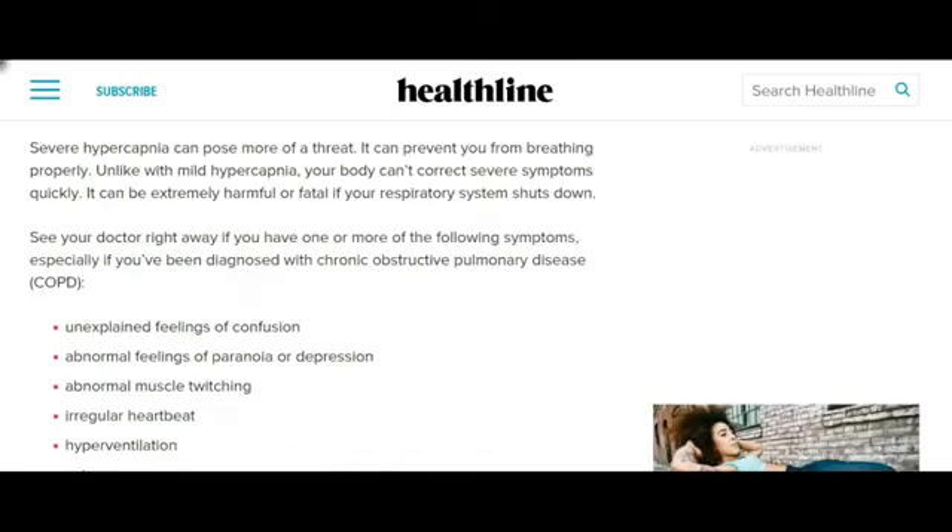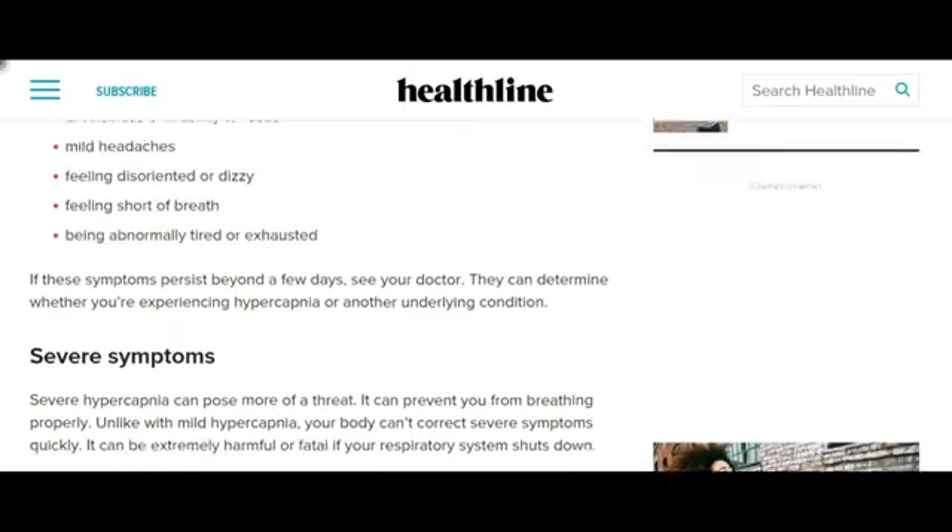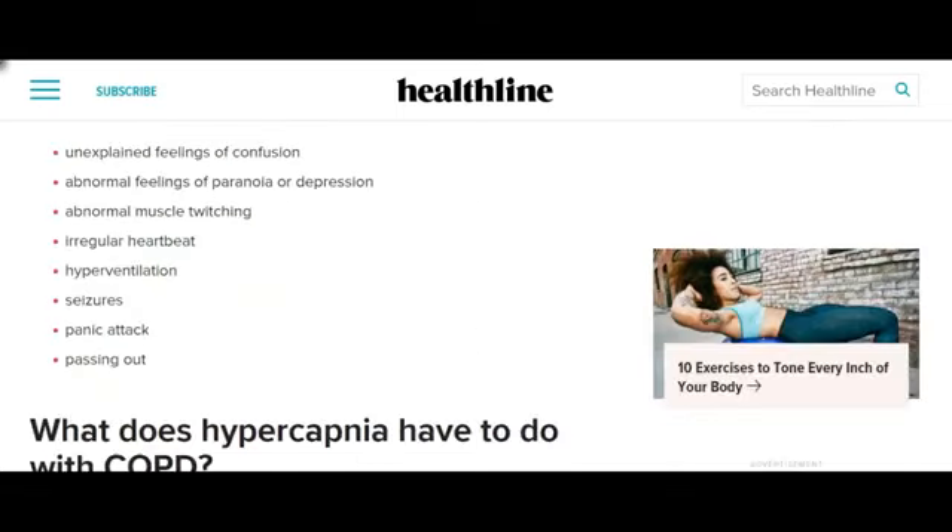Severe hypercapnia can pose more of a threat. It can prevent you from breathing properly. Unlike mild hypercapnia, your body can't correct severe symptoms quickly. It can be extremely harmful or fatal if your respiratory system shuts down. Severe symptoms include unexplained feelings of confusion, abnormal feelings of paranoia or depression, abnormal muscle twitching, irregular heartbeat, hyperventilation, seizures, panic attack, and passing out.